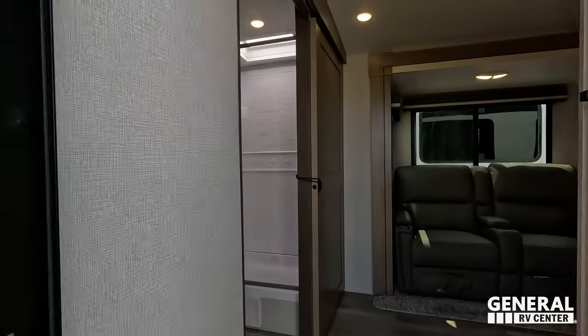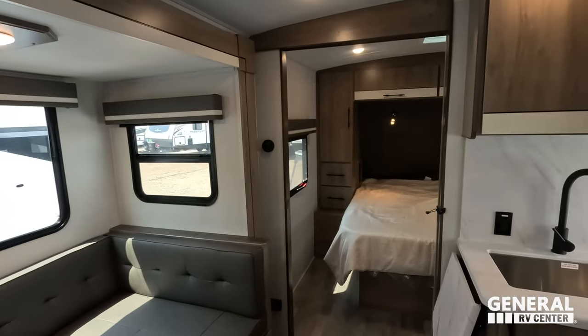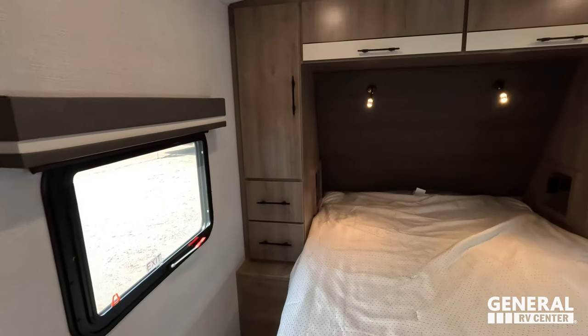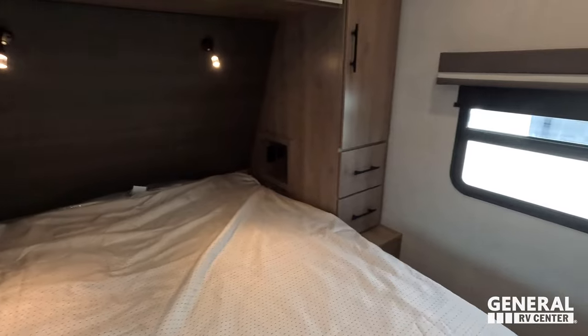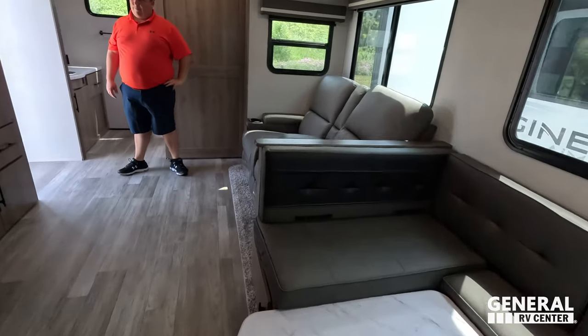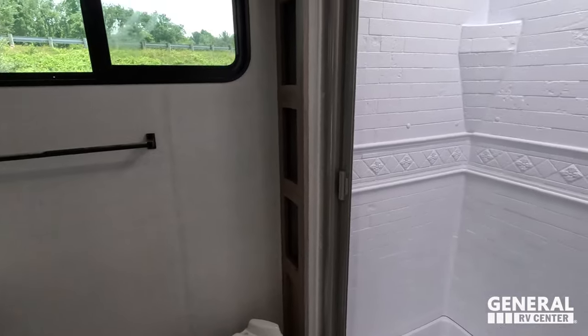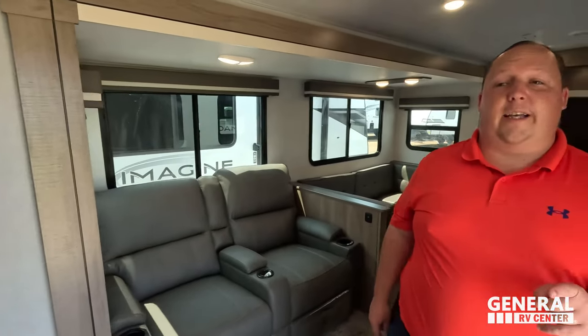Starting up front you have the bedroom, right next to that is the kitchen, dining area, and living area, and then all the way in the back is that rear bathroom. We are starting in the rear bathroom today. First, let's give a big shout-out to Lippard.